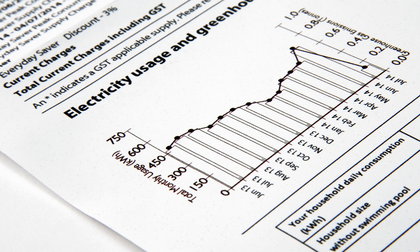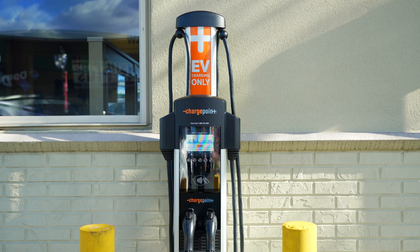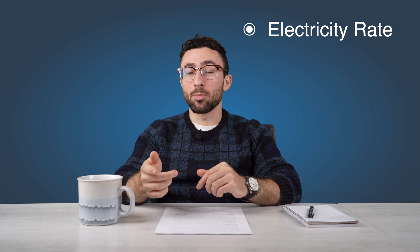Last but not least, we have electricity rates, which we measure in dollars per kilowatt hour. You can think of them like gas prices — they not only vary by where you are in the country, but also which station you use to charge your Tesla, whether that be your home, a Tesla Supercharger, or a generic third-party charger. Since electricity rates vary so much, it's really important to pay attention to them in order to accurately assess Tesla charging costs.